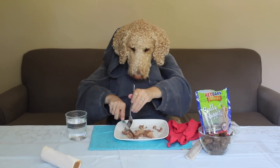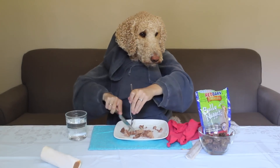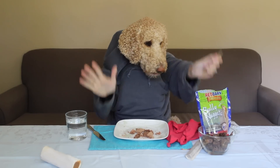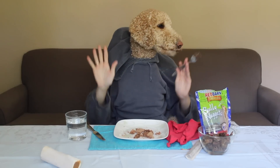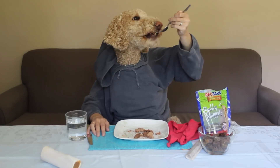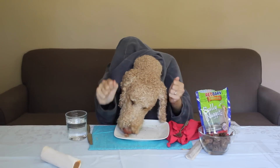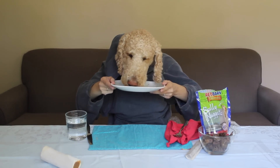Alright, let me get some more of this Red Barn dog food. This stuff is delicious. Let me get another bite of this — incoming airplane. That stuff is good. Oh yeah, do the dog food dance. Do the dog food dance. That is good right there.